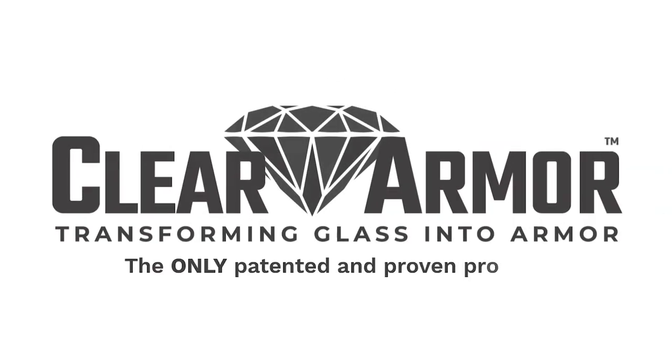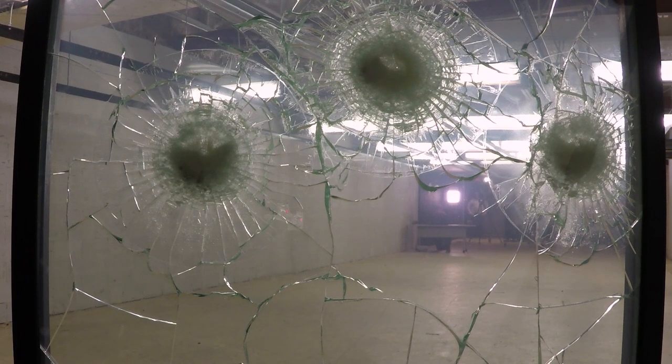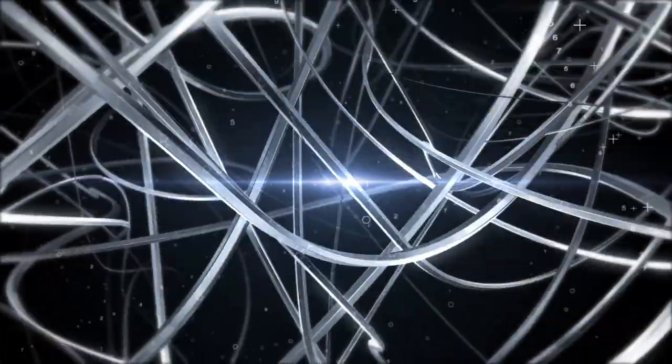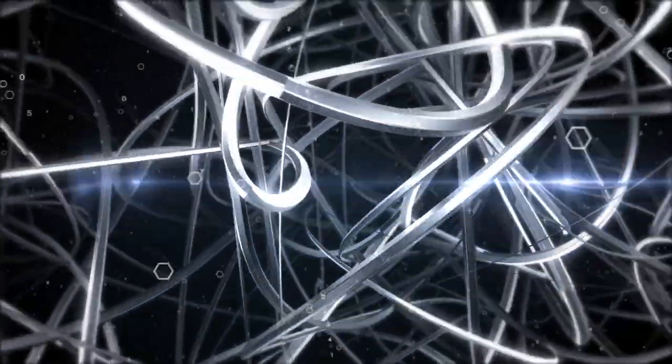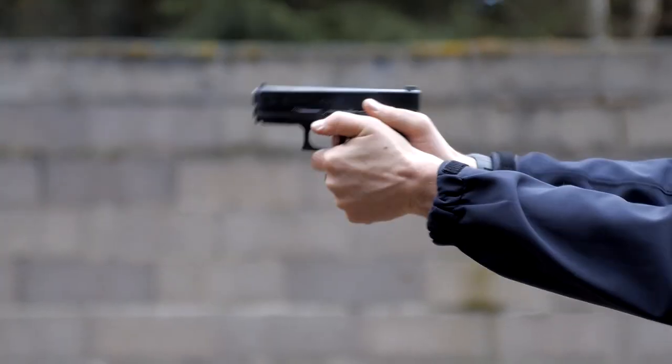Introducing ClearArmor, the evolution of security. ClearArmor is an exclusive security glass laminate that utilizes industry-leading nanotechnology, which converts your ordinary glass into a protective armor that is impact, burglar, fire, blast, hurricane, and bullet resistant.